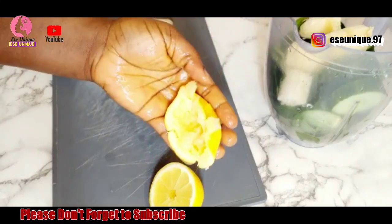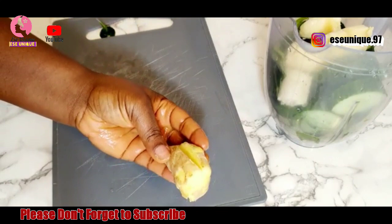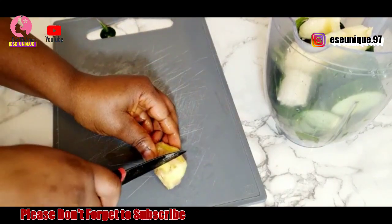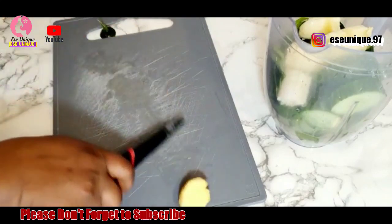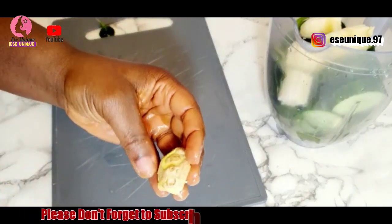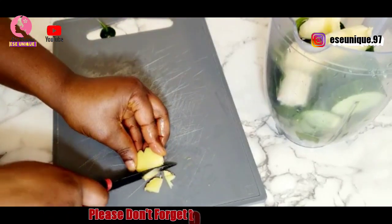After extracting the juice, I will get my ginger. I'm going to be using half a piece of ginger, just this size. This has also been properly washed, so I'm not going to be removing the skin — I'm just going to cut it.